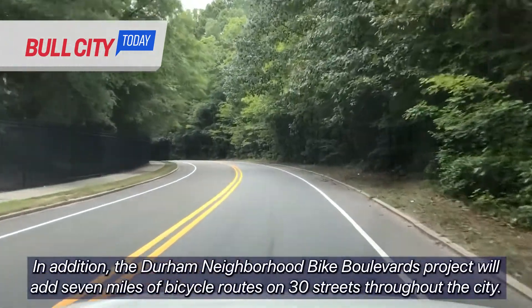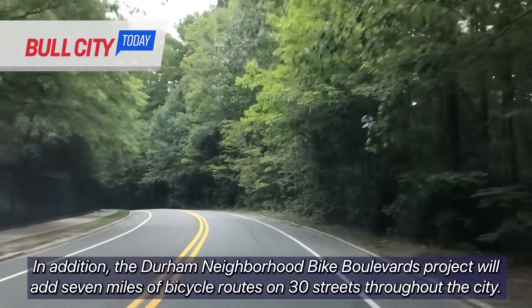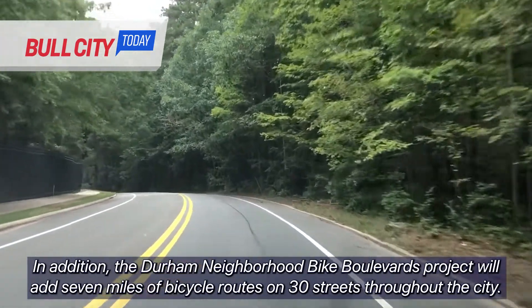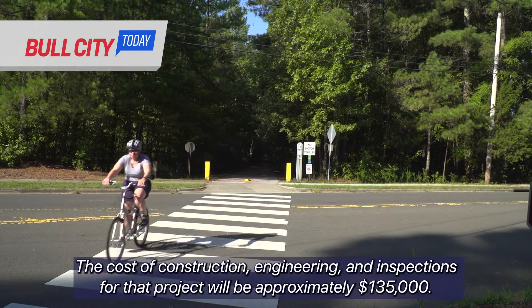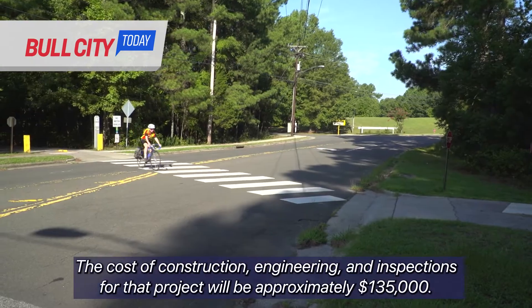In addition, the Durham Neighborhood Bike Boulevards project will add 7 miles of bicycle routes on 30 streets throughout the city. The cost of construction, engineering, and inspections for that project will be approximately $135,000.